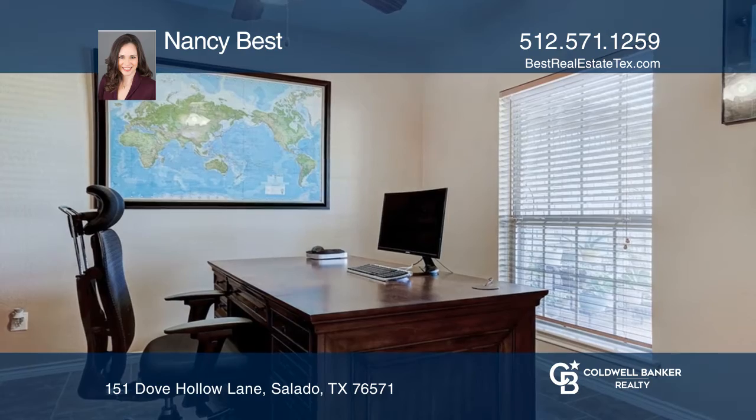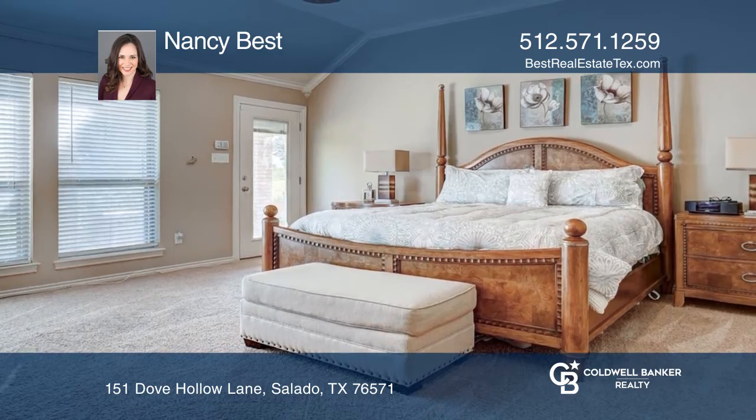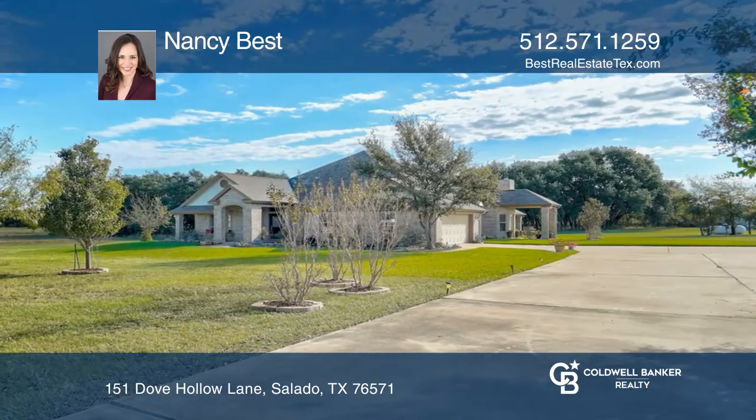The large master suite has an incredible walk-in closet with built-in shelving and storage. The three covered patios are ideal for enjoying the views and wildlife surrounding the property. A well house includes extra storage and a half bath.